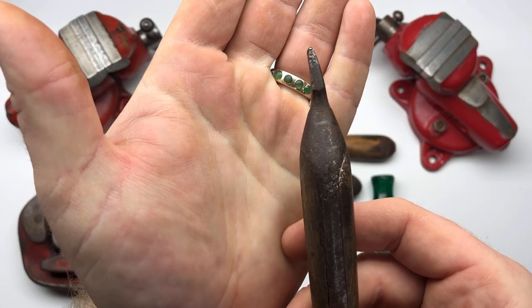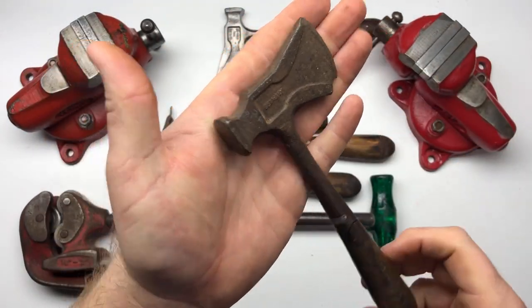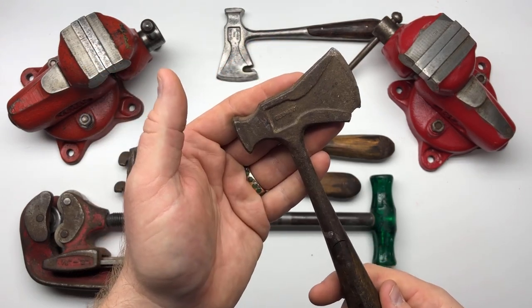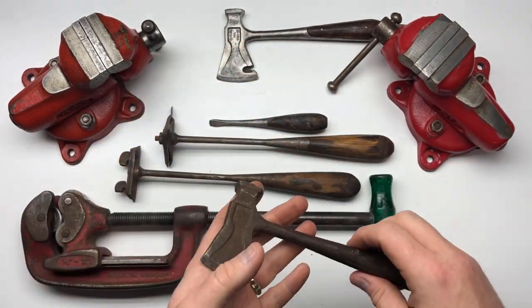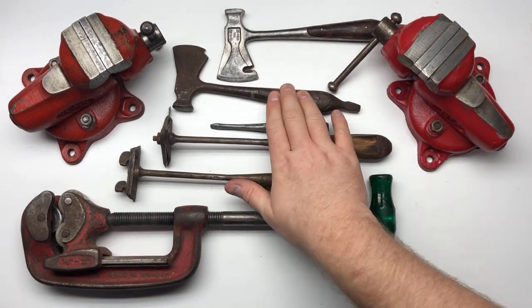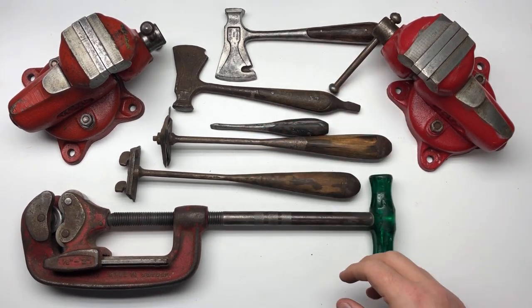It's got a bent screwdriver, chipped up. Obviously a Neanderthal had this — a real Bubba, as Mr. Pete calls them. But it's a beautiful item though. If it was just this alone I wouldn't have bought it, but I bought a better condition one too, and I don't regret it. It's wonderful. It did come with a little screwdriver — nothing special, the tip's pretty blunt on it, nothing to write home about.